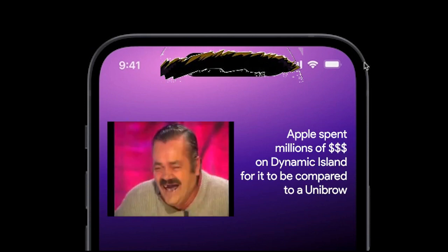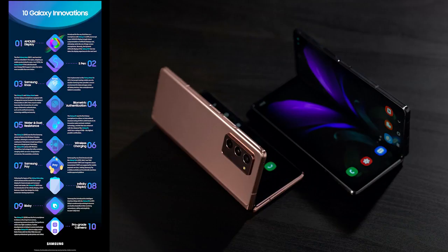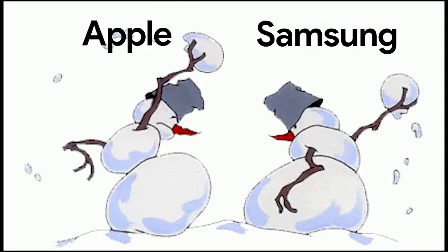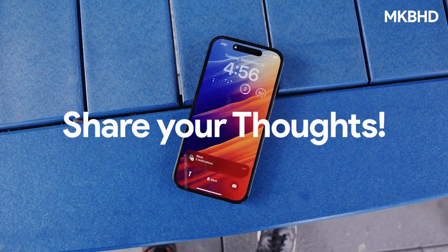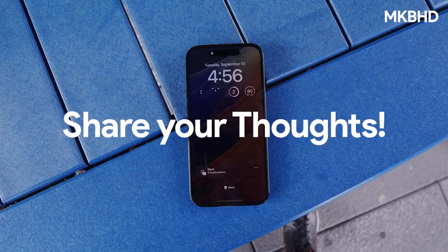It's still a unique thing in the tech world, and Samsung itself is implementing innovative changes, so we'll see how this will affect the battle between iPhone and Samsung. Let me know in the comments below what you guys think about the Dynamic Island and the new iPhone 14. That's all from Carbon Fee.